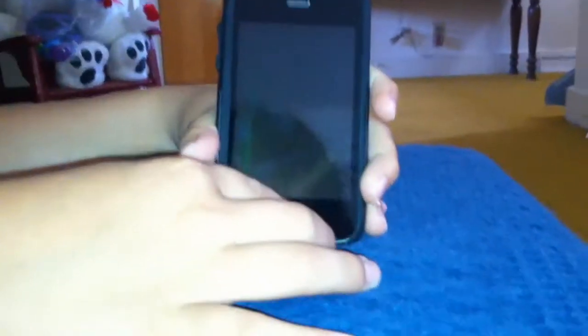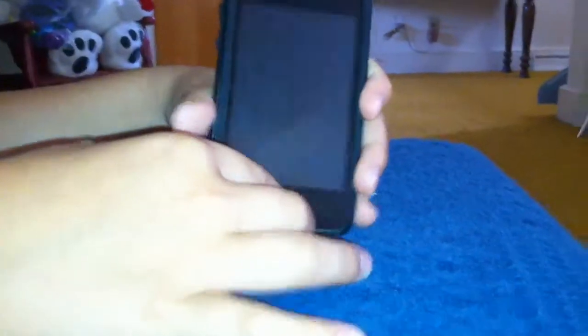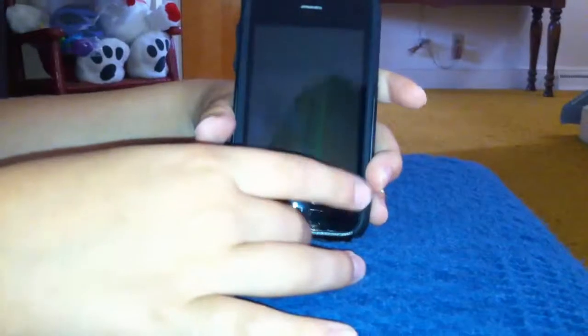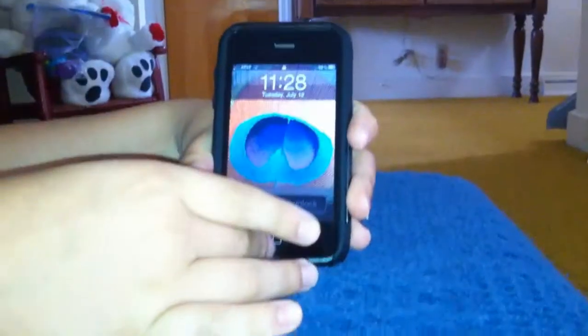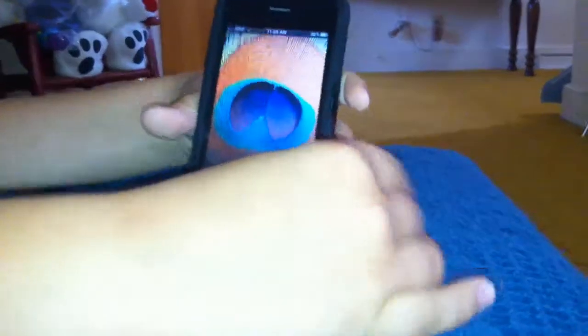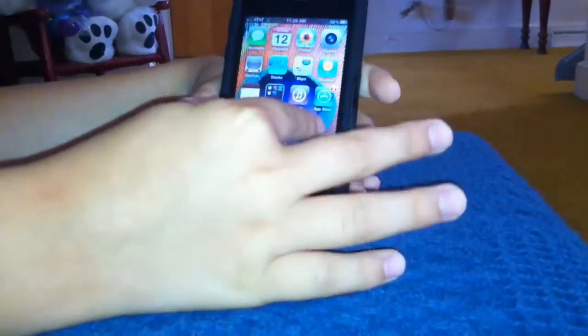My brother has an iPhone 4 — it is a nice phone. It's actually what we're recording this video with right now. Alright, so just turning it on. It's got a smooth screen.